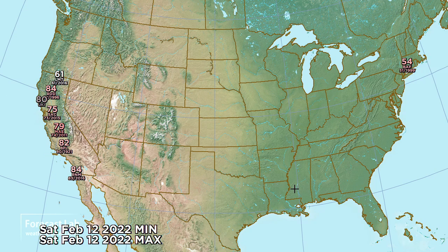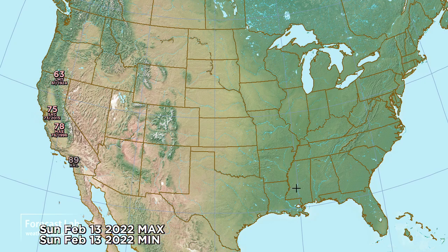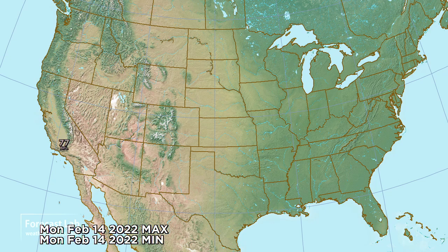Moving into tomorrow, continued warm in California. However, a few warm readings also showing up in Connecticut. The heat starts to back off a little bit on Sunday, and even further back for Monday on Valentine's Day.